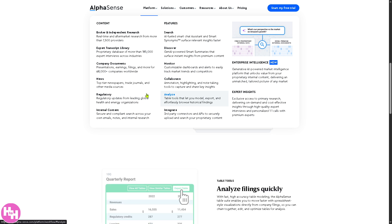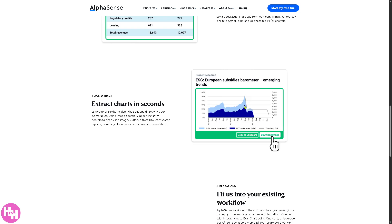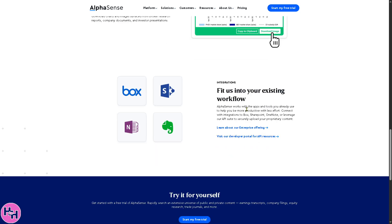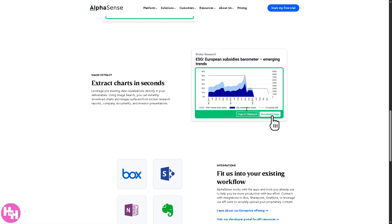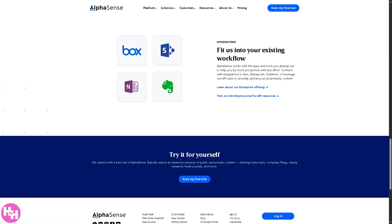We also have Analyze — data table tools to extract, manipulate, and export historical information so you can build models, spot trends, and conduct quantitative analysis easily. Last on the platform is Integrate — connectors and APIs to bring in and search your proprietary data within AlphaSense, enhancing the platform with your private data securely integrated with your workflows.